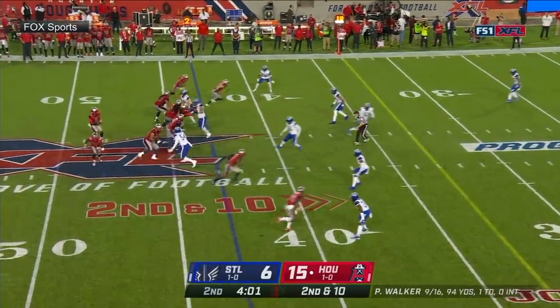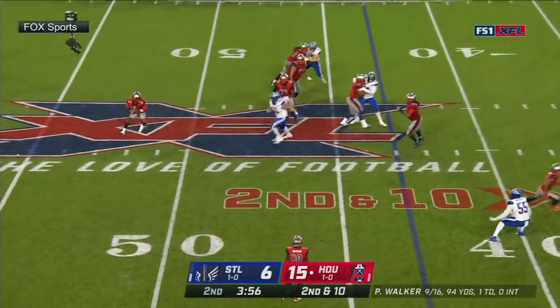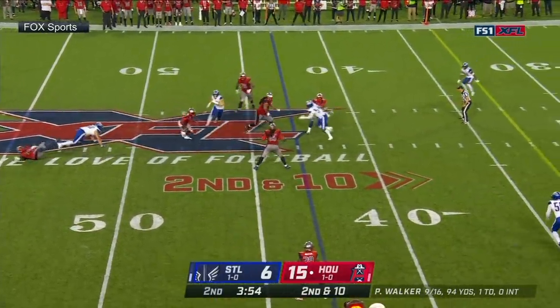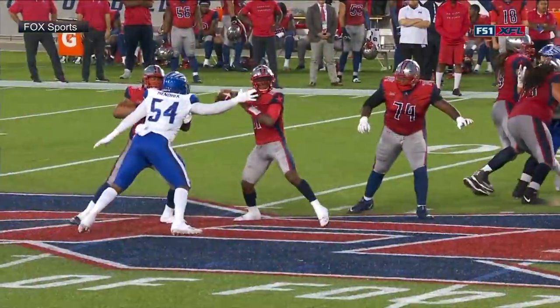590 is the protection, Texas would be the route concept. And he's hit — Walker gets away, looking, can't find anybody. Now he's going to run it. Walker electrifying, he's got a first down. What else can you say about this kid?